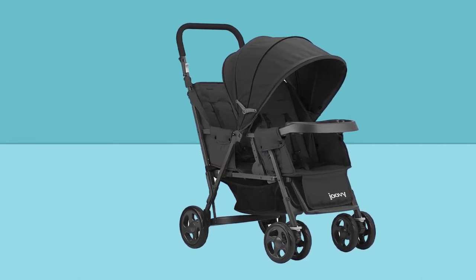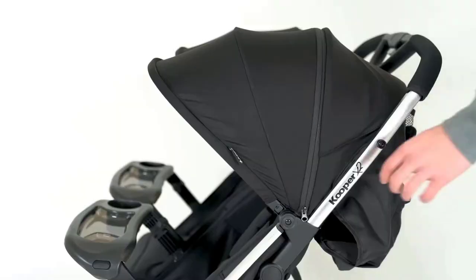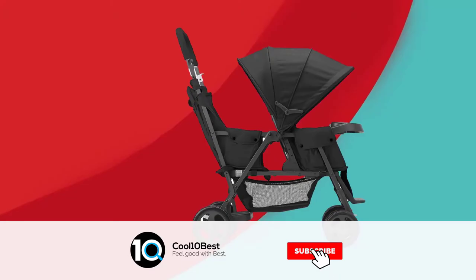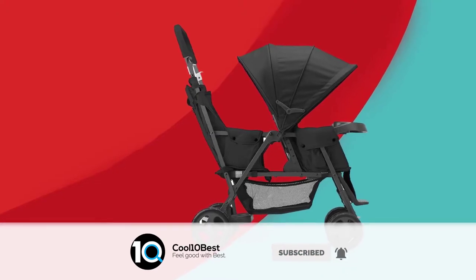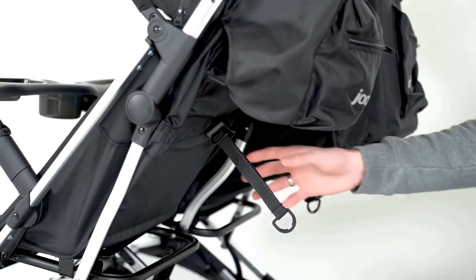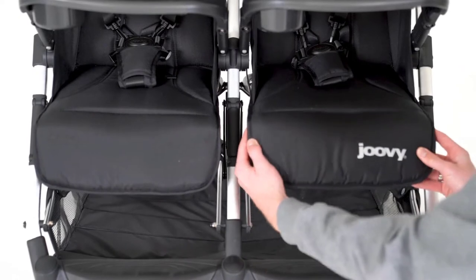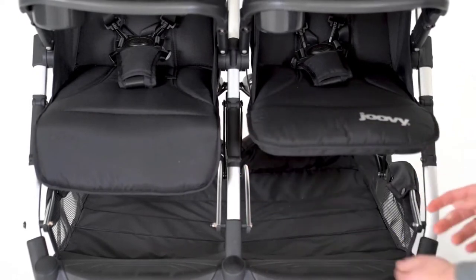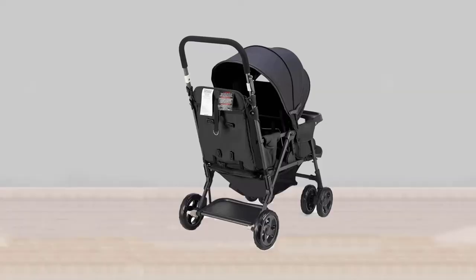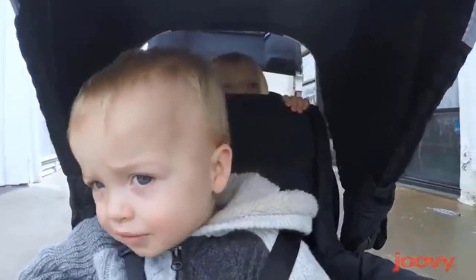It is lighter than most double strollers and offers freedom of movement for the older child. With freedom of movement comes a need for sturdiness, and that's what you'll get with the aluminum framing. It has square tubing, which makes the frame stronger and more rigid than strollers with oval or round tubing. The Joovy Caboose has deluxe foam handles for parents and for the older standing child to hang on to.